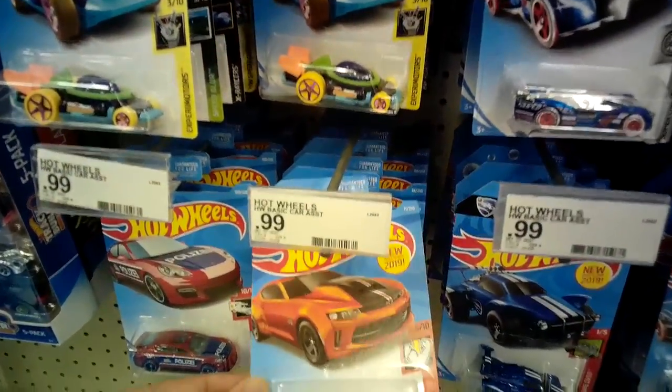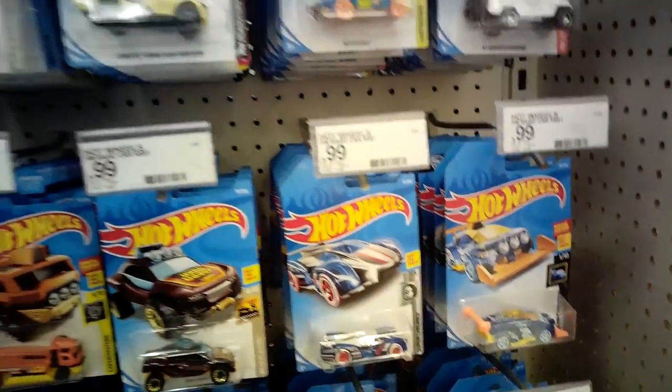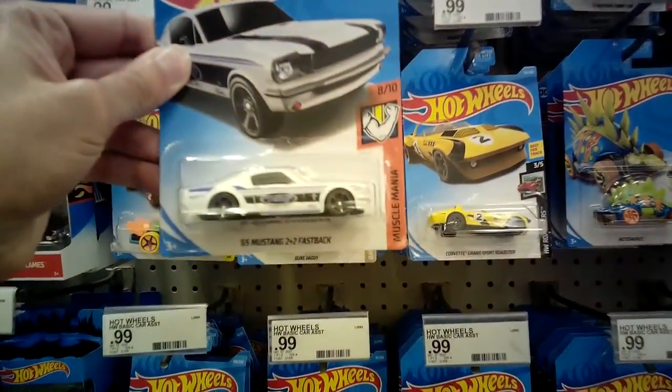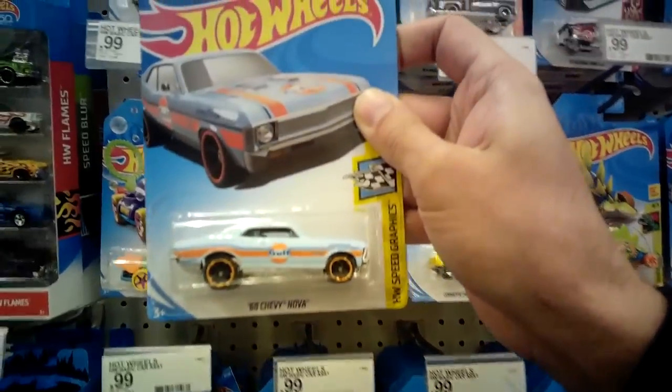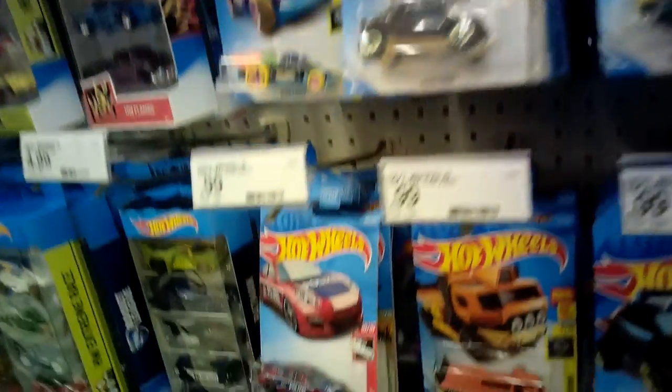We've got the Copo Camaro right here. I do like this. The Mustang Fastback — I bought one of these not that long ago. Behind here we do got this one, this '68 Chevy Nova. I think I might grab this time — I passed on it a couple times, so we'll grab that.